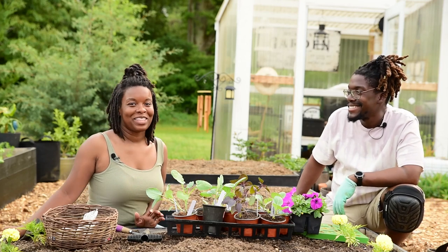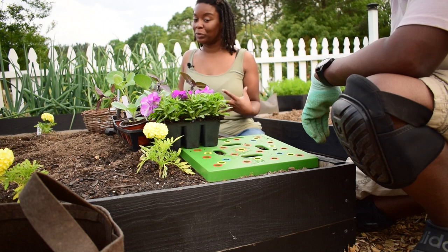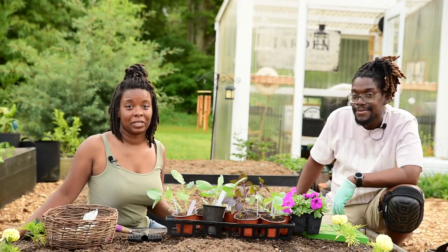It is a lovely evening in the garden. The sun is starting to set and we are going to spend it planting up the first two beds in our kitchen garden.